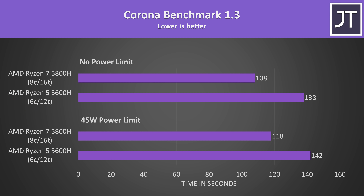The Corona benchmark is another multithreaded rendering workload, and in this one the 5800H had some of the biggest differences out of all applications tested. At 45 watts it was 20% faster than the 5600H — the biggest difference while power limited — and with no limit the 5800H was completing the task 28% faster, the second biggest difference out of all applications tested.